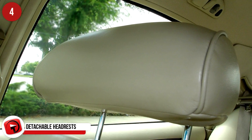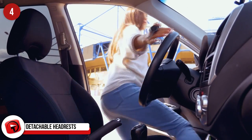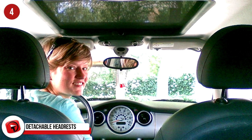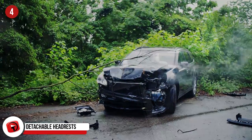Detachable Headrests: Did you know the reason headrests can come off might one day save your life? They're designed to detach completely so that if you are ever trapped in your car, you can use them to easily smash the windows with the metal bars.